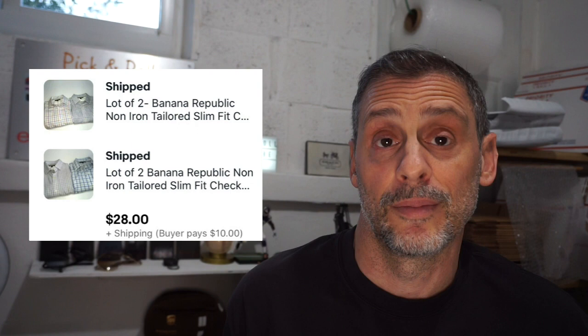Here's the brand RVCA — kind of a skateboard-type brand. This was a flannel shirt I found at the local thrift for $1. It took three weeks to sell for $17.75 plus $4 shipping and netted roughly $14.